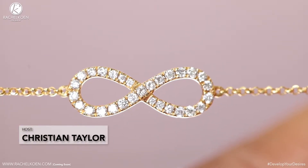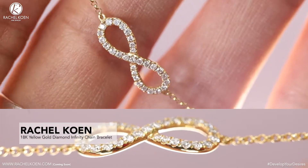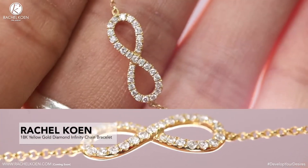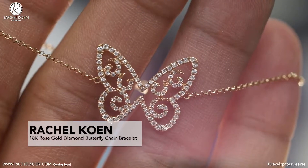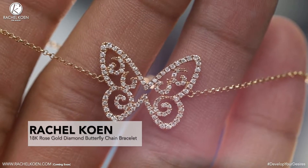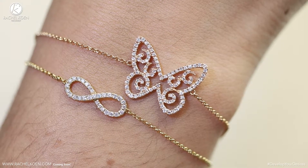Hi, I'm Christian Taylor here with the Rachel Cohen Fine Jewelry Review. Today's jewelry piece is an 18 karat yellow gold infinity bracelet, which is a piece quite similar to our previous review of an 18 karat rose gold diamond butterfly chain bracelet, in that they share almost identical attributes with exception to their respective charms.